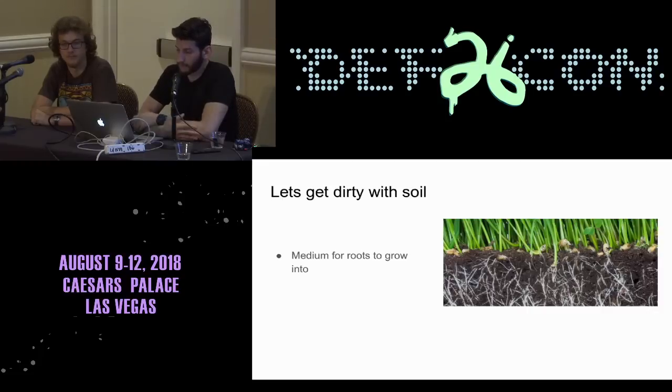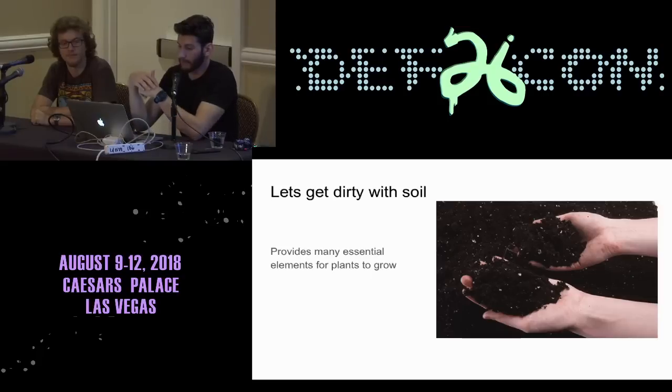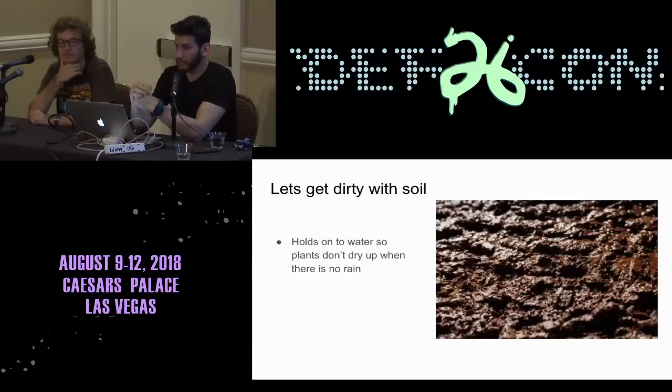To get started on hydroponics, we're first going to talk about soil, which most people are familiar with. Soil provides a medium for the roots to grow into so the plant can stay upright. The soil also provides many different nutrients the plant needs — nitrogen, phosphorus, potassium, calcium, magnesium — many other things that help the plant grow to its full size. Finally, soil provides a medium where water can be held so the plants can drink, especially when there's no rain.